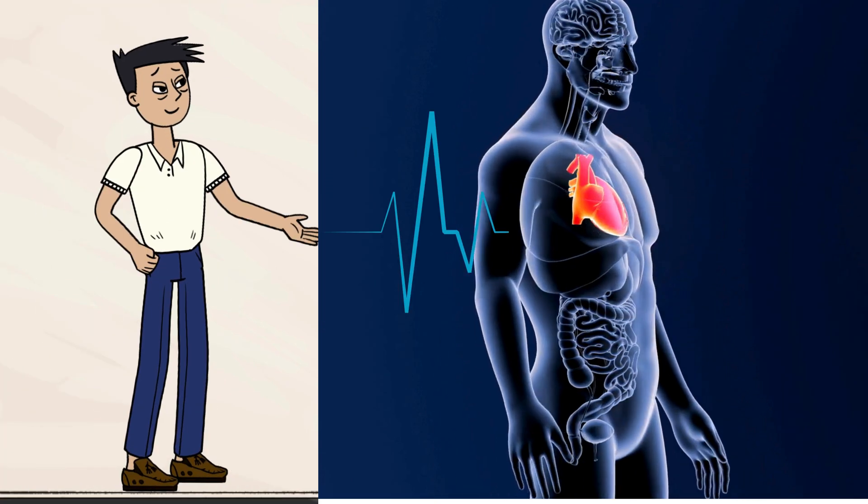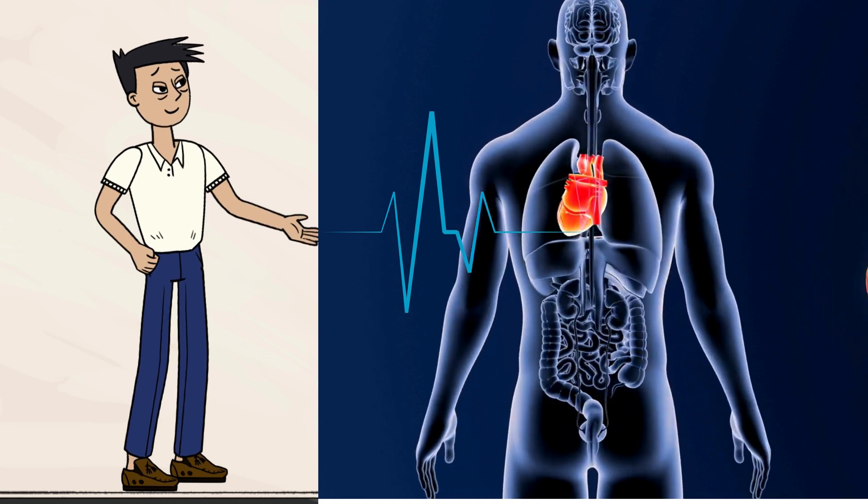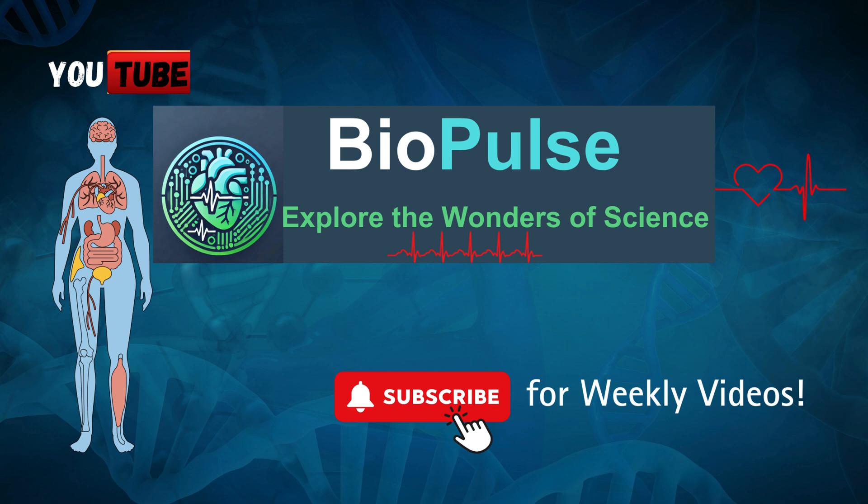And that's the heart — a powerful pump with four chambers, a nonstop rhythm, and a life-saving job. If you found this video helpful, give it a like and subscribe for more.